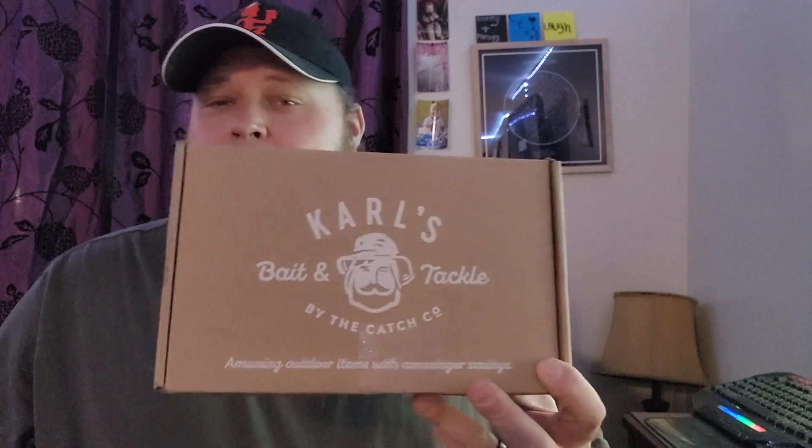Hey guys, welcome back to the channel. I finally got my package in from ShopKarls — I'll leave the link down in the description. I already know what's in here minus one item because it's a mystery bag I qualified for when I ordered. If you want to get discounts, you can join Carl's and get a discount on the baits and the prices.